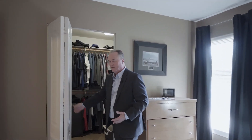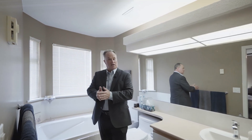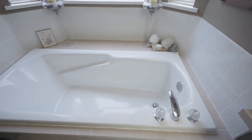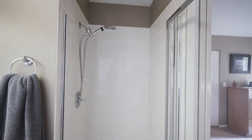Over here we have a huge walk-in closet — look at all the room for your designer clothes. Now come with me, let's step into the master bedroom ensuite. Here we have a lavish soaker tub — wouldn't that be nice at the end of the day to relax in a big tub? Just in front of me here is a separate shower as well.